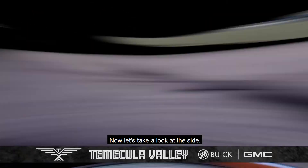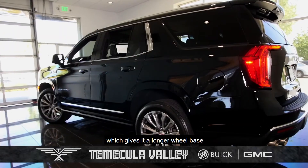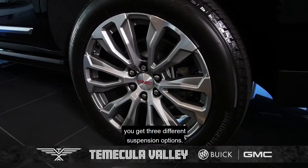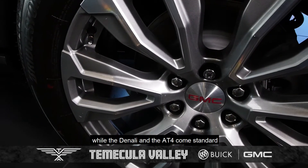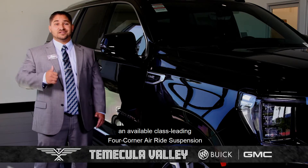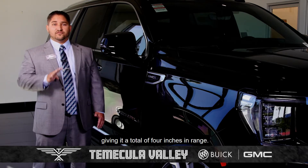Now let's take a look at the side. I wanted to show you the side so you can check out the impressive new length of this vehicle. It now has an independent rear suspension, which gives it a longer wheelbase and a total of six inches longer than before. With the new independent rear suspension, you get three different suspension options. The SLE and SLT come standard with the four independent coil springs, while the Denali and the AT4 come standard with the fifth-generation magnetic ride control. The AT4 and Denali also have an available class-leading four-corner air ride suspension that allows the Yukon to raise up to two inches and lower down two inches, giving it a total of four inches in range.